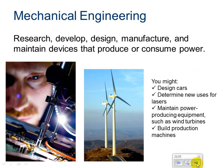Mechanical engineering. Mechanical engineers research, develop, design, manufacture, and maintain devices that produce or consume power. You might design cars, determine a new use for a laser, maintain power-producing equipment such as wind turbines, or build production machines. Mechanical engineers are interested in how things work.